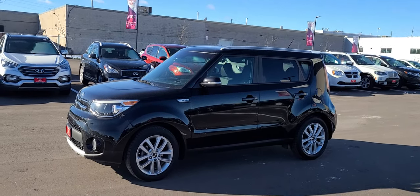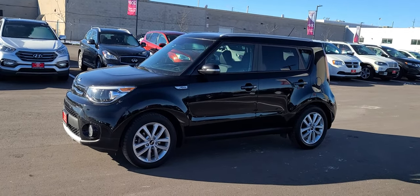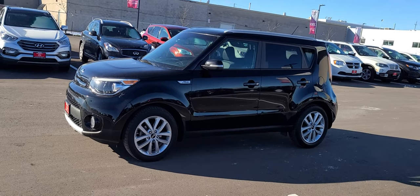Hey Al, it's Ian Rain from Georgetown Kia. Just want to give you this quick little video here on the 2017 Kia Soul EX Plus.